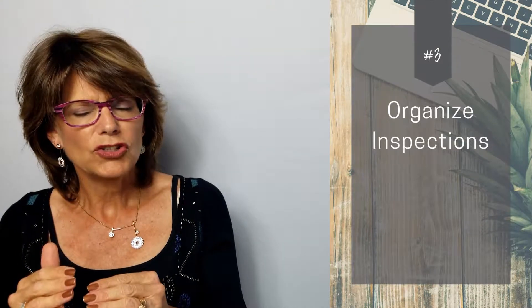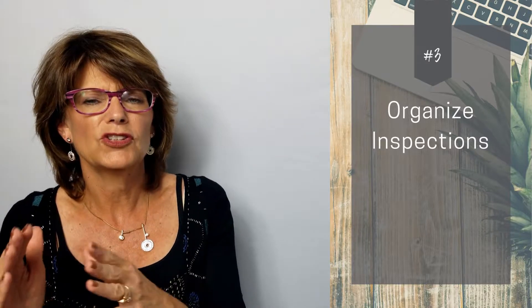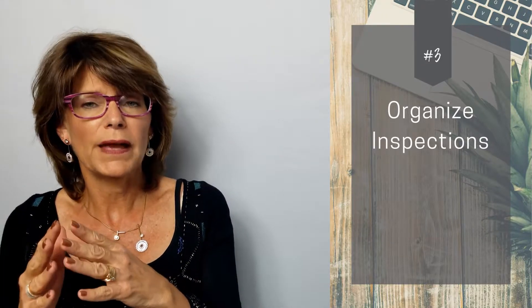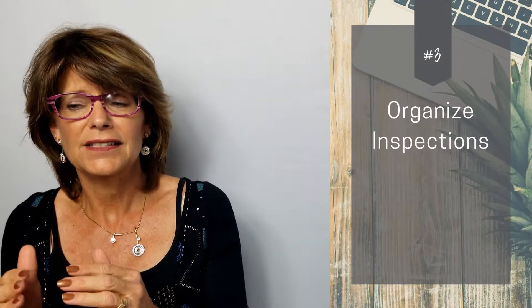The third thing is inspections. The inspections need to be organized, and your realtor is likely on top of this, but check in if you have any ideas on who you want to inspect. This is the time to make those arrangements. You have 10 days to get all of your inspections completed. The normal inspections in Arizona are the home inspection, the termite inspection, and the heating, ventilation, and air conditioning inspection.